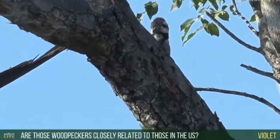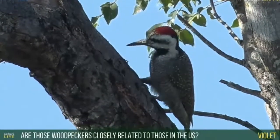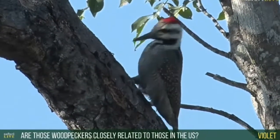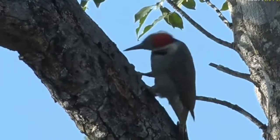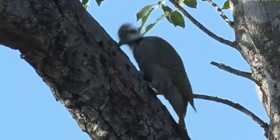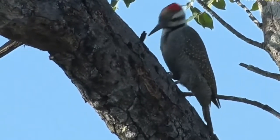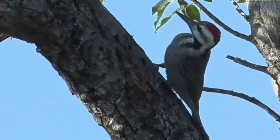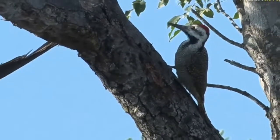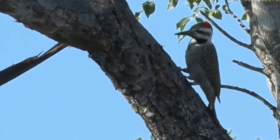Violet, you ask: are these woodpeckers closely related to the ones that you have in the US? And the answer, Violet, is yes, they are. But you have a greater diversity of them there in the US. We apparently have a fairly poor diversity and ours are much smaller. Look at him picking away — that's wonderful to see. This is the biggest one we get here.